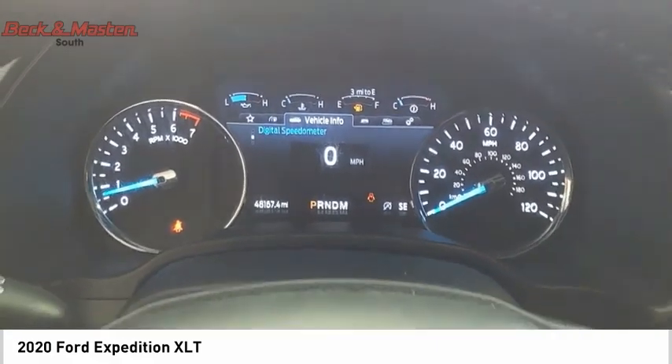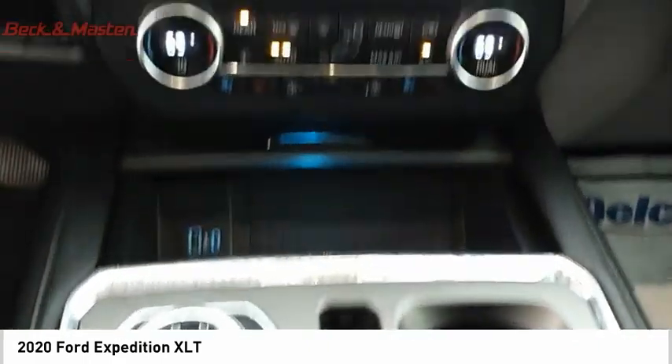Daytime running lights. Fog lights. Power brakes. This beauty will make even your house keys jealous. Drive it today.